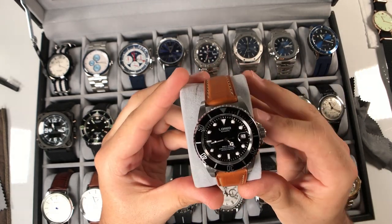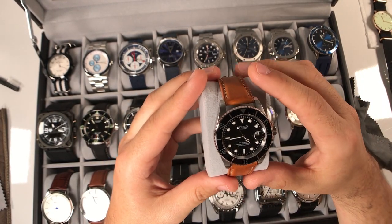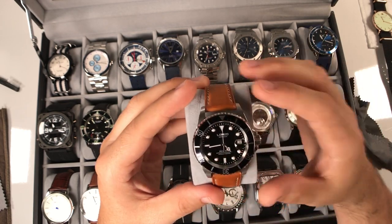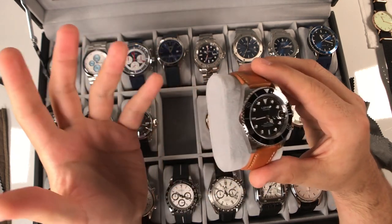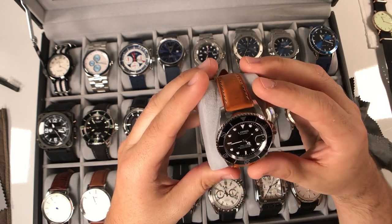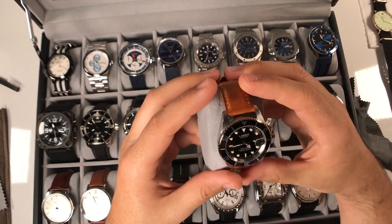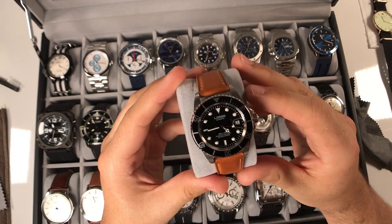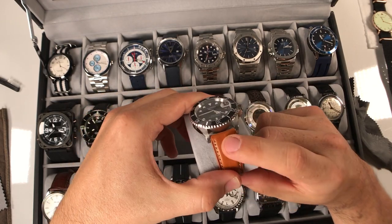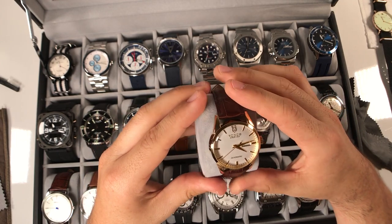Moving on to the Lorio - this is my Submariner homage and I really do like this watch. I haven't done a review on it yet. My only complaint would be no pip on the bezel and the fact that it's not a ceramic bezel, but I'm not a diver so I don't need to see it underwater in the dark. We do get sapphire crystal, it's 40 millimeter with a screw-down crown, and obviously the design is just classic. I love it on this Dan Henry strap.